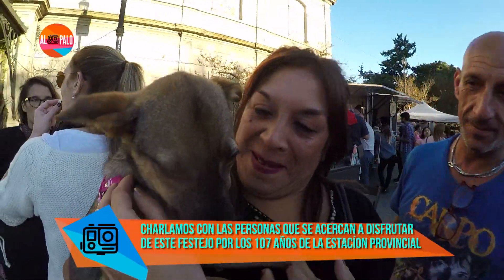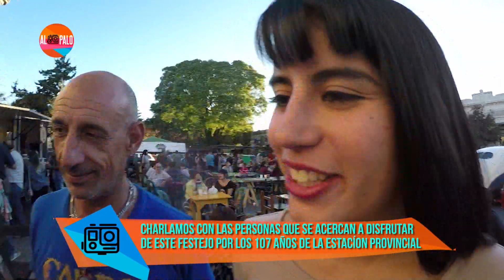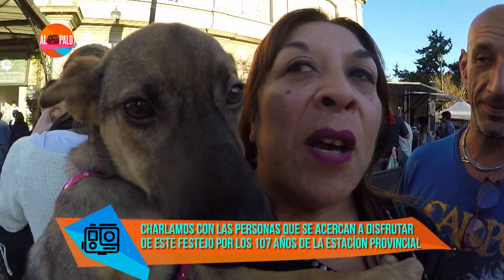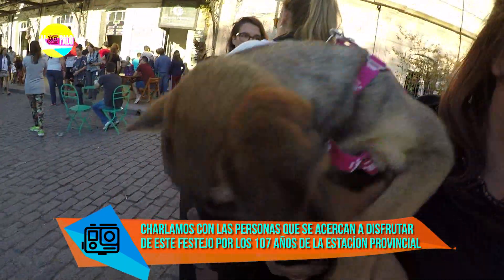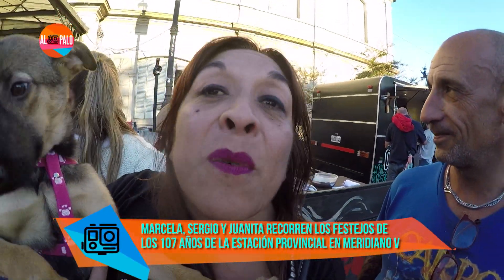Meridiano V es un lugar para toda la familia. Ahora estamos con Marcela, con Sergio y con Juanita, que tiene un poco de frío. ¿Tienen miedo? No. Cuéntenme por qué deciden venir acá. Porque nos enteramos en la semana que era el aniversario y vinimos a pasear en familia. ¿De dónde son? De acá, de La Plata, vivimos a cinco cuadras.